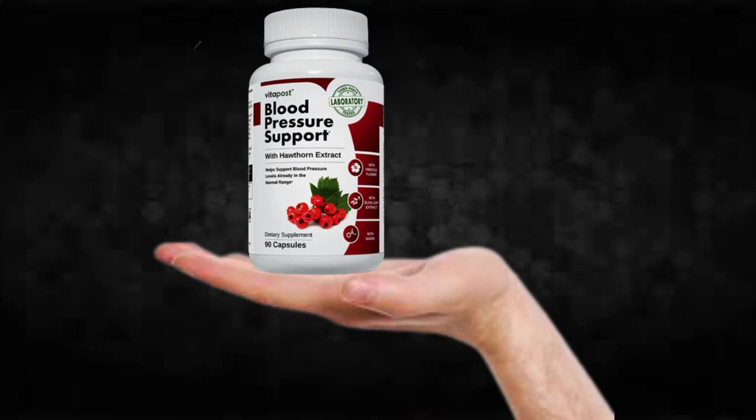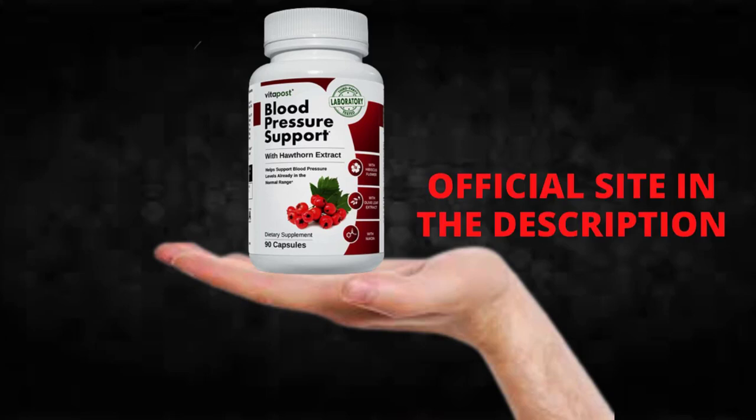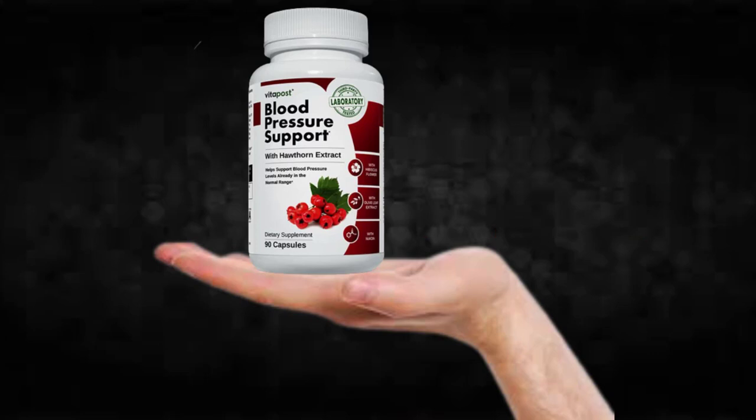The first thing you need to know about blood pressure support is: be careful with the website you're going to buy blood pressure support from, because blood pressure support is only sold on the official website. To help you, I left the link to the official website down below in the description of this video.